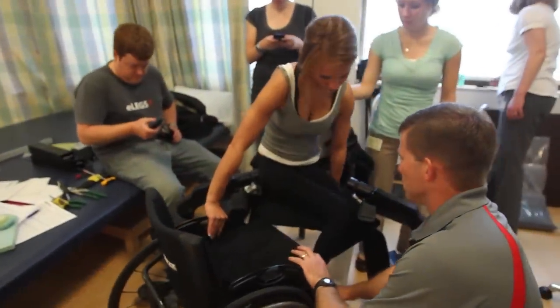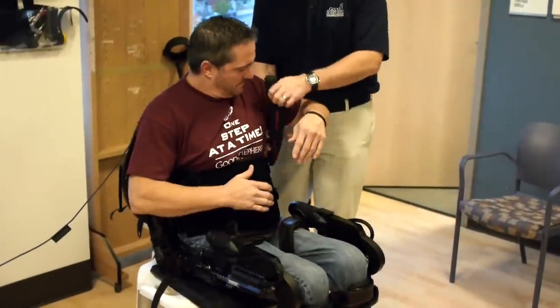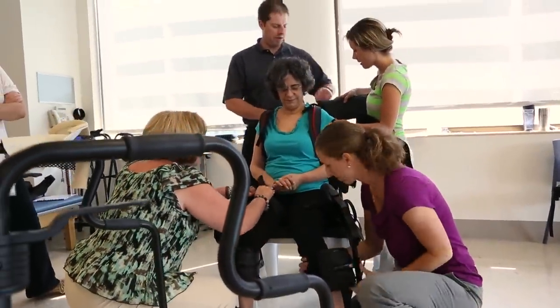Technology is changing the way that Good Shepherd Rehabilitation Network is maximizing recovery for patients who have experienced a spinal cord injury, stroke, or other neurological condition.